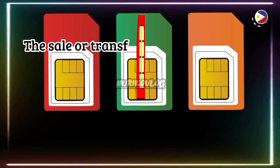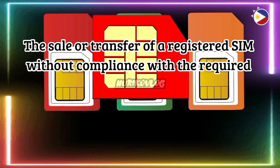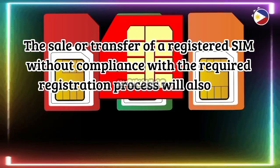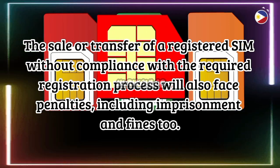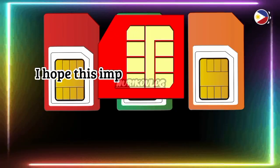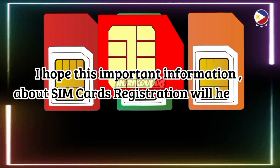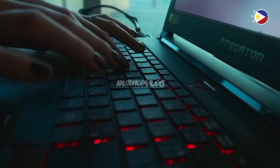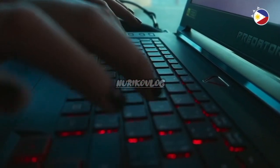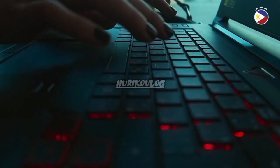The sale or transfer of a registered SIM without compliance with the required registration process will also face penalties including imprisonment and fines. I hope this important information about SIM card registration will help you. Don't forget to give a like, subscribe, and click the bell button icon for more coming videos. Thank you for watching, and see you on my next video.